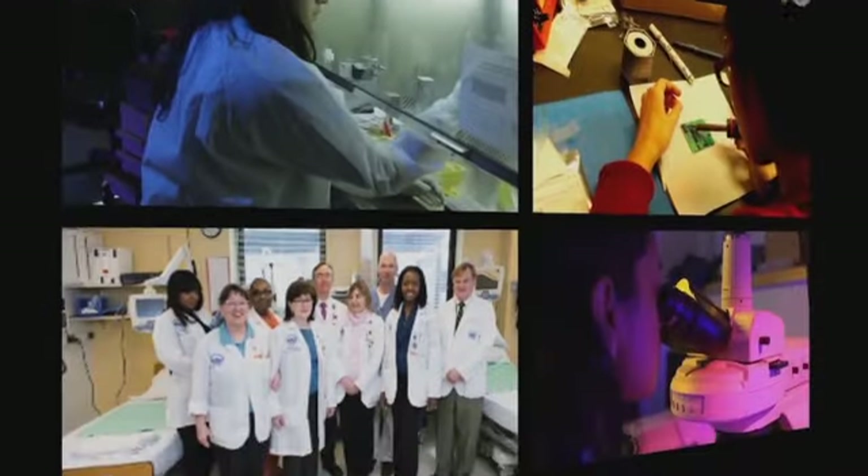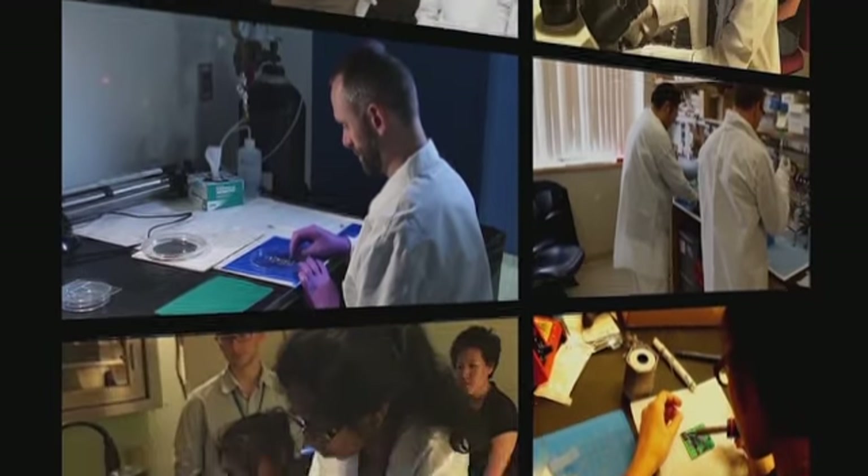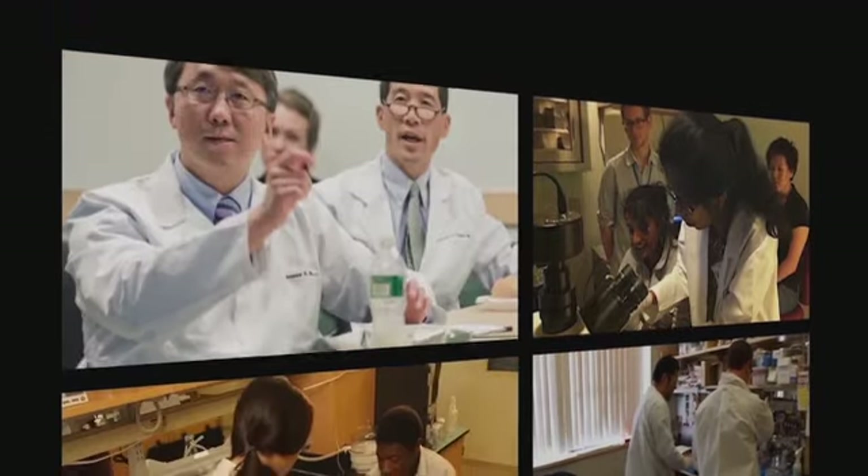It's a crucible that's allowing engineers, scientists, innovators, entrepreneurs, molecular biologists, and clinicians to all come together to solve some really important clinical problems.